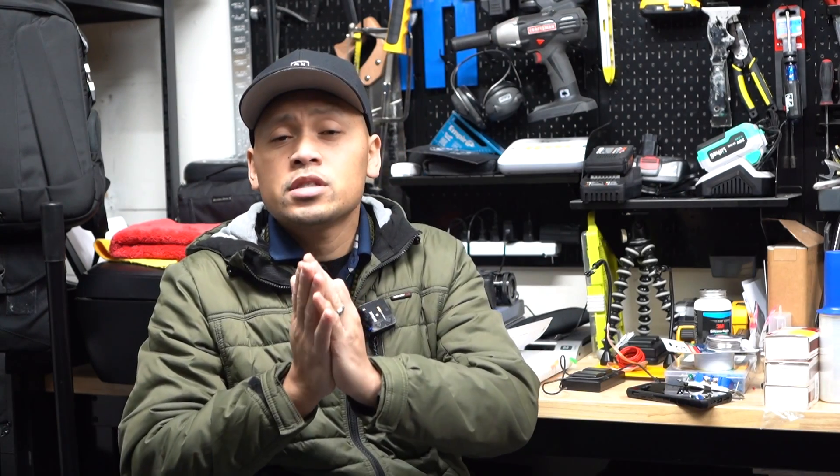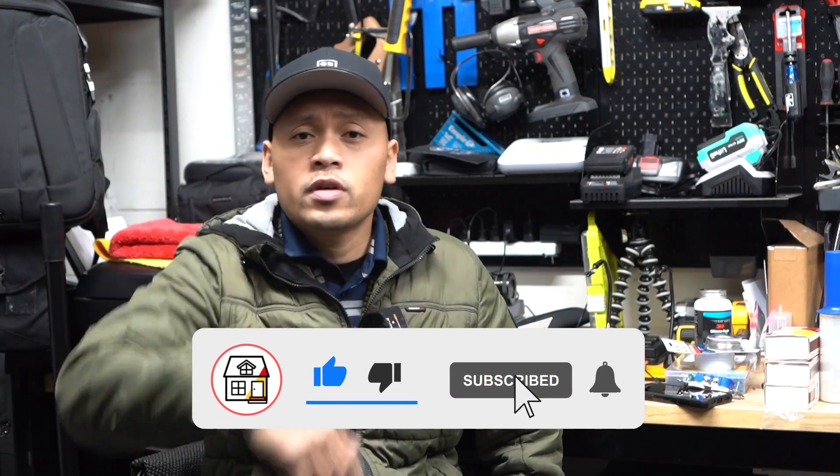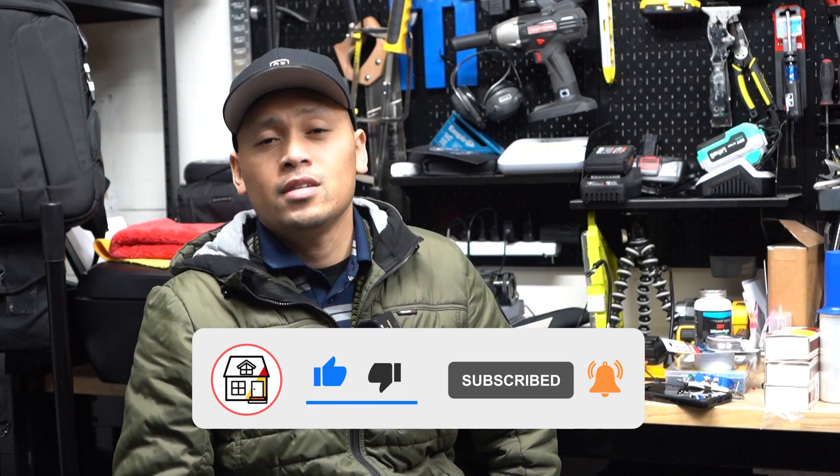Let me know in the comment section below what you think of this video. Let me know what you'd like to see on an electrical video next, and I'll try to post that up. I'm Jay from Fix This House. Thank you so much — please hit that like, subscribe, notification bell, and I'll see you friends on the next one.